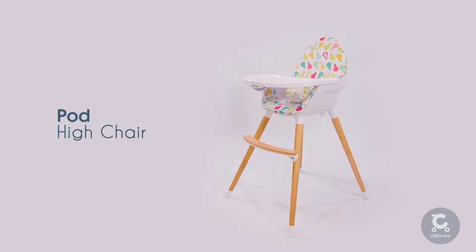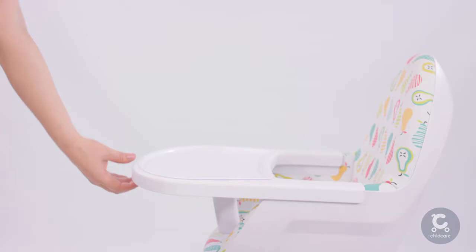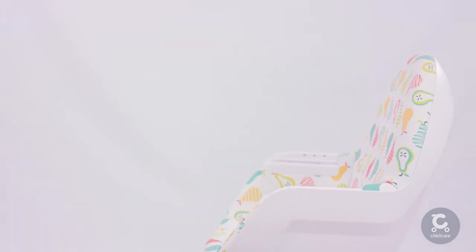With the Pod Highchair from Childcare, the only thing that will be pear-shaped at mealtime will be this fun colourful print. The Pod Highchair has three adjustable tray positions which can be operated simply and removed with just one hand.